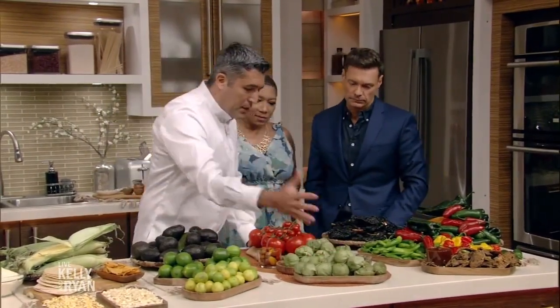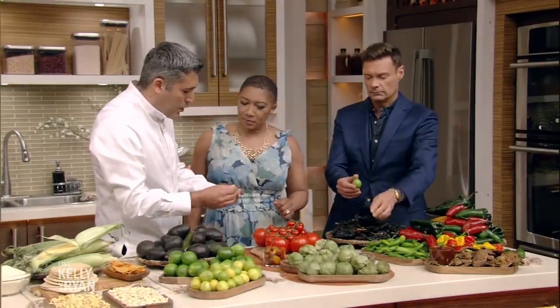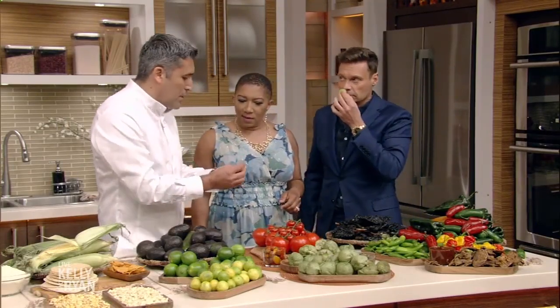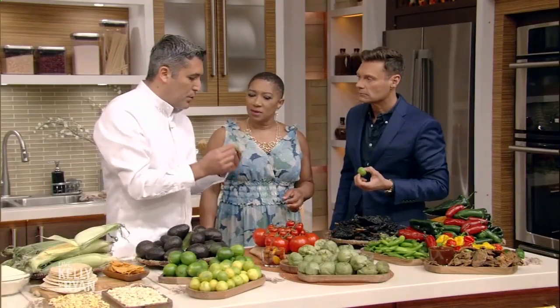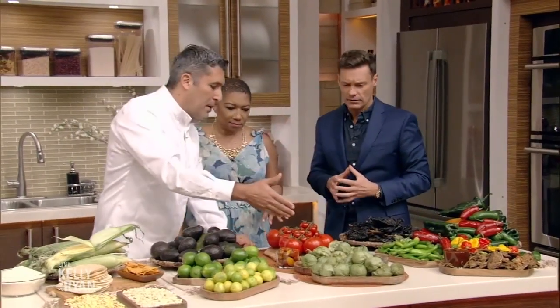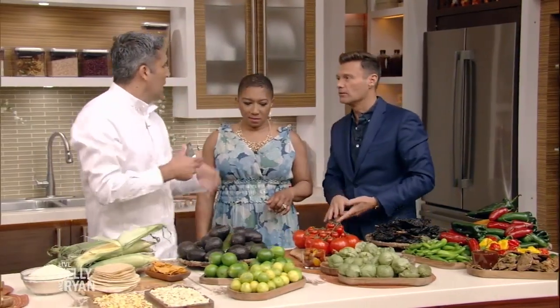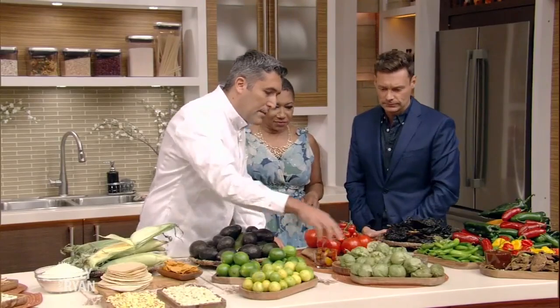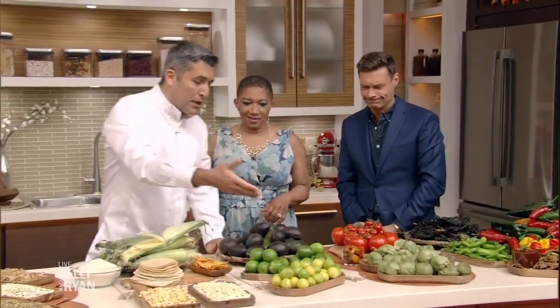We're also going to talk about tomatillos. Everybody knows tomatoes, which are amazing, but don't be afraid to use tomatillos. Normally everybody roasts them, but if you use them raw, they taste like an apple — it's really good. It adds acidity, so you can make a pico de gallo replacing tomato with tomatillo. It's going to be more tart and delicious. If you roast them, you can make salsa verde or salsa roja, depending on whether you use green or red.